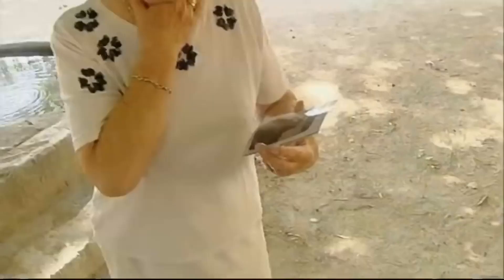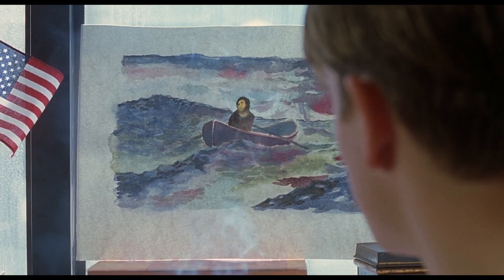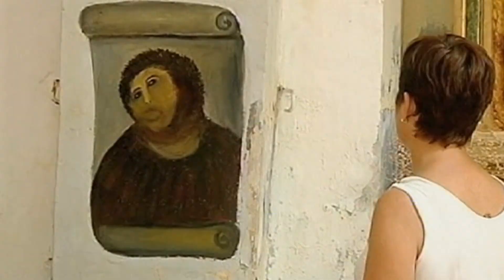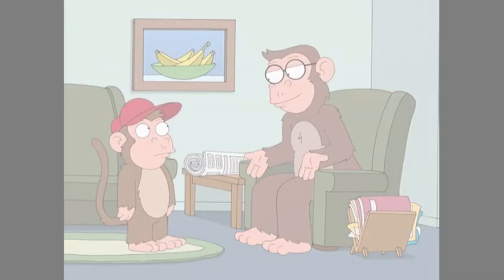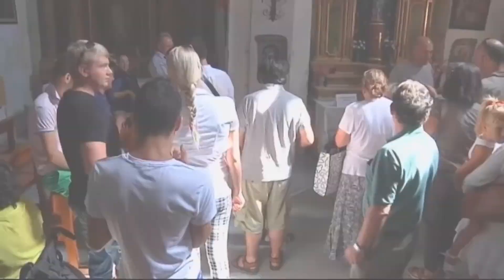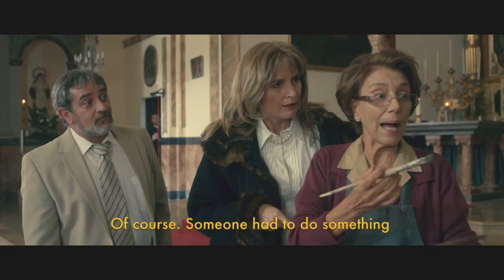Number 1: Monkey Jesus. A sweet old lady named Cecilia Jimenez attempted to restore Ece Homo, a century-old fresco of Jesus crowned with thorns, and put her small Spanish town of Borja on the map. The octogenarian had the best of intentions when she set out on her own and without permission to work on the deteriorating fresco, but her skills were not quite up to the task. The restoration is universally mocked as Monkey Jesus, or Ece Mono — Latin for 'behold the monkey.' Ironically, the botched restoration draws four times more tourists every year, and the sweet old lady is now considered a local hero.